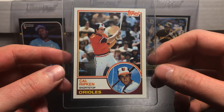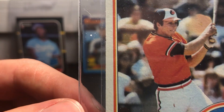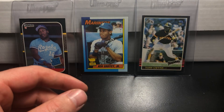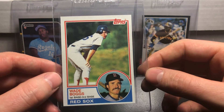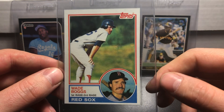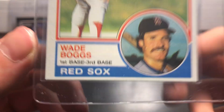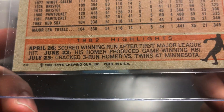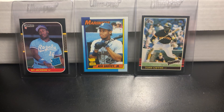Cal Ripken Jr. — this thing is also pretty centered, I'm happy about that. Maybe a little off center right to left, and there's a little bit of damage right there, so we'll see what that one comes back. I got two of these, very excited. They are a little bit off center top to bottom but still in really good shape — corners are good on both. The back is also in good shape minus one little spec. Probably an 8 because of the off centering.